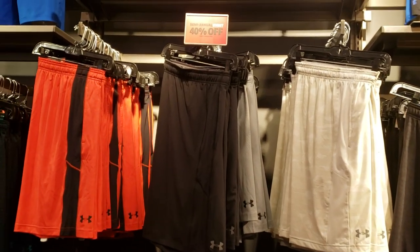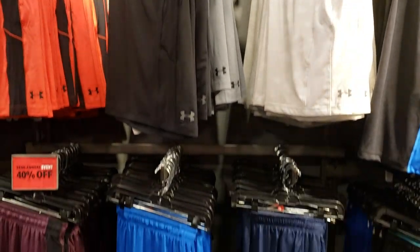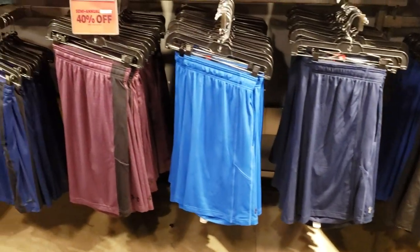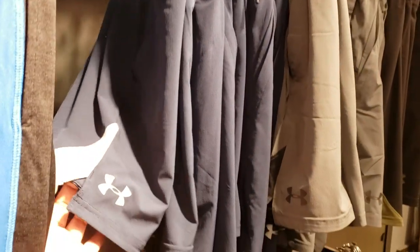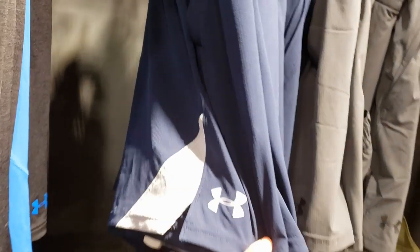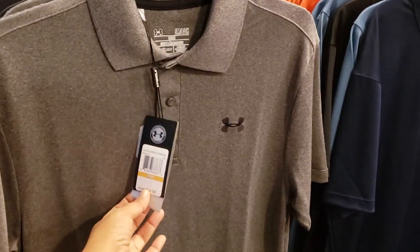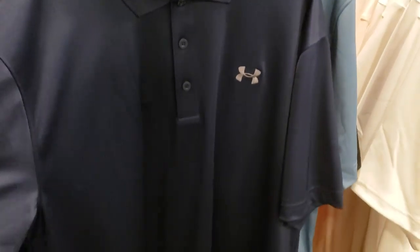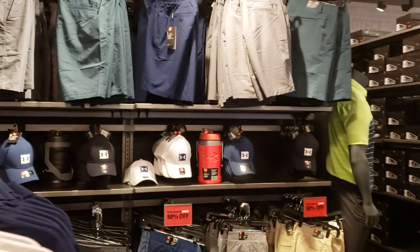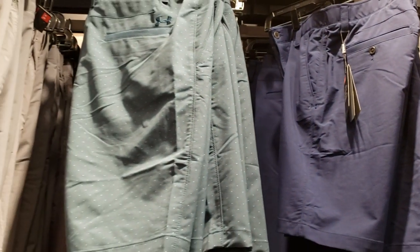I made it into the Under Armour outlet — semi-annual event right now, 40% off. We have basketball shorts right in front of us in multiple colors, going to be $29. Over here they have a different style in gray for $41, 30% off. And the polo is $54 — it's that dry-fit material. Blue and white options, and some items are going to be 50% off on the bottoms, original price $55.